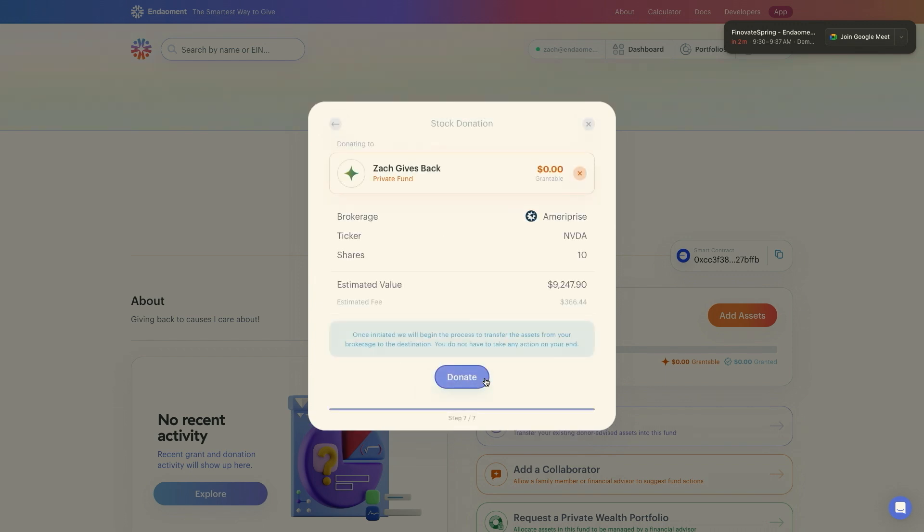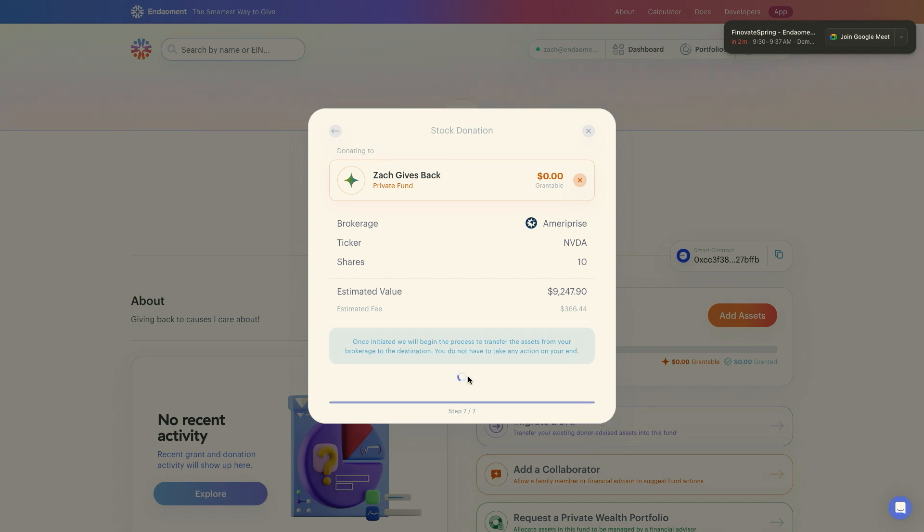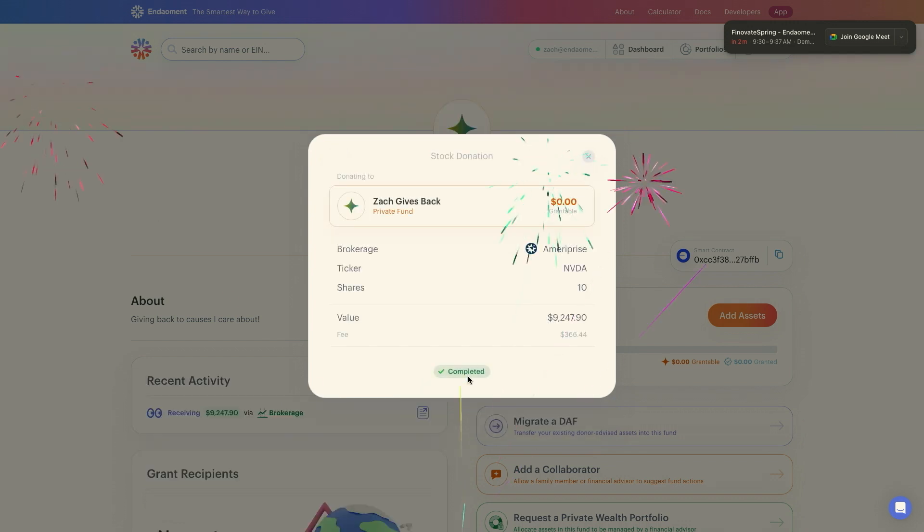Then I sign the gift agreement, and just like that, the stock gift is on its way. No matter what you're donating — digital or traditional, Bitcoin or NFTs, publicly traded or privately held — we're here to support you. Endowment is the only donor-advised fund provider that lets wealth advisors and their clients do all their giving through one unified application experience.